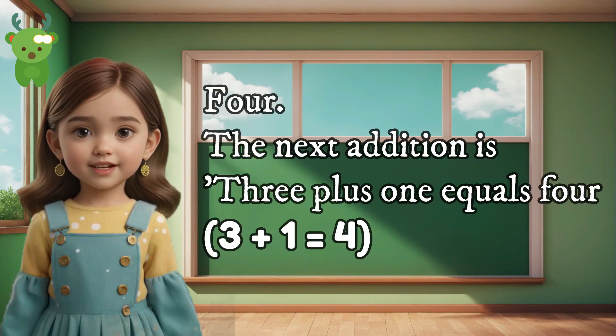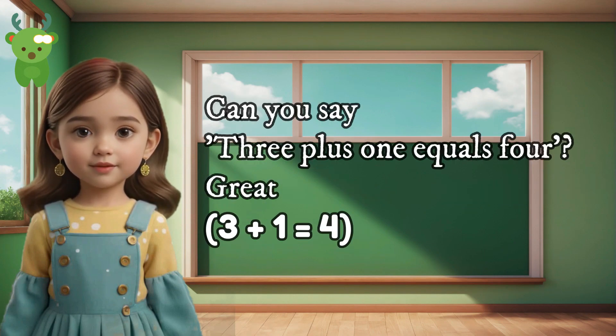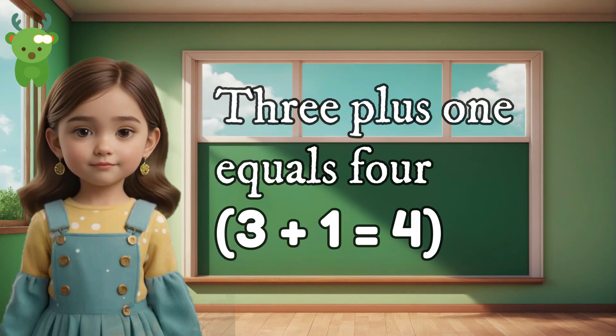4. The next addition is 3 plus 1 equals 4. Can you say 3 plus 1 equals 4? Great. 3 plus 1 equals 4.